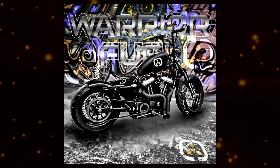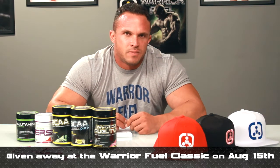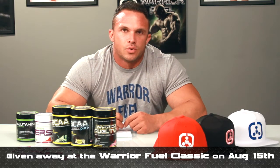That's one of the sickest bikes you'll ever see, and I'm really excited. We put a lot of effort into this. We're giving this bike away at our show — we have what we call the Warrior Field Classic, which is an NPC bodybuilding bikini physique figure show. That will be August 15th here in Utah at Cottonwood High School.